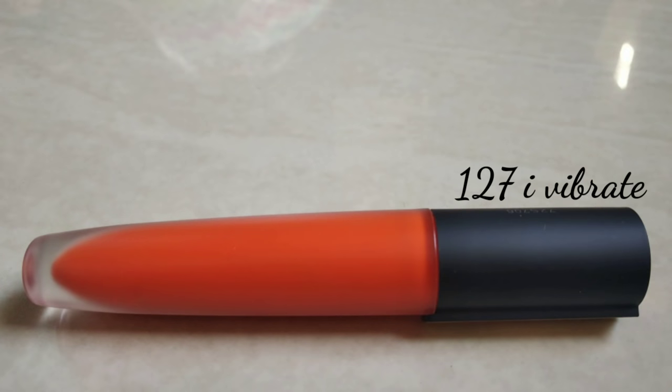Next is 127 I Vibrate. This shade is a bright orange color, and it is superb for the summer season.